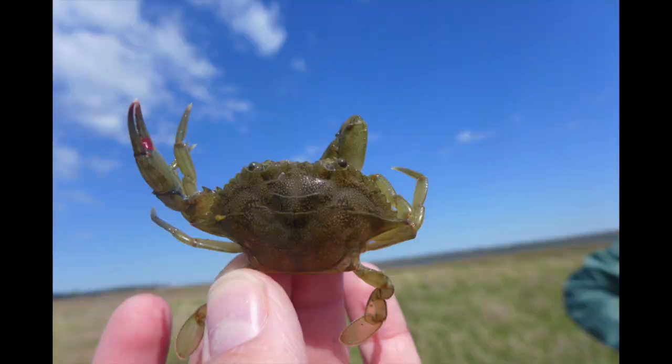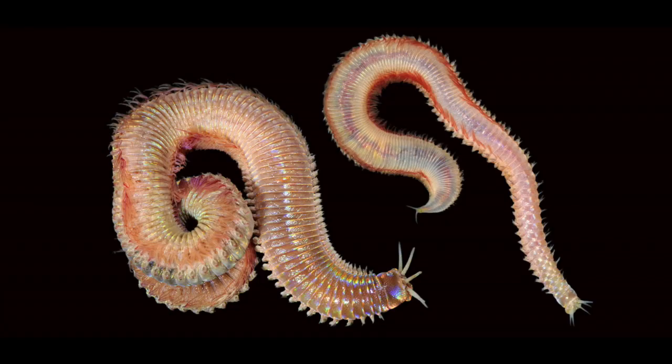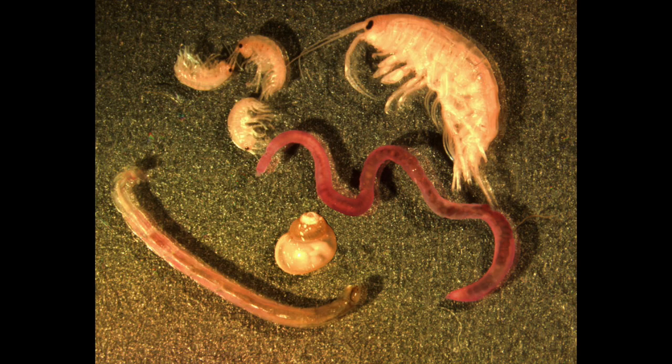They move onto the flats to feed on things like crabs, shrimp, marine worms, and other small benthic invertebrates.